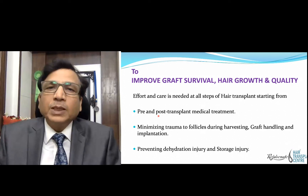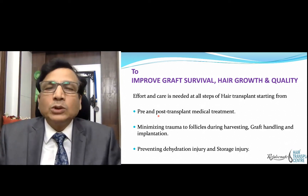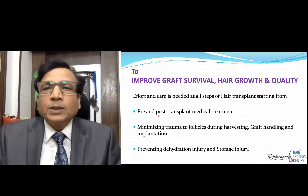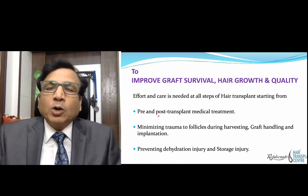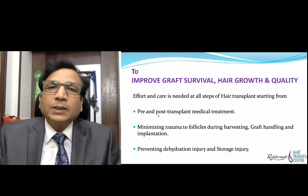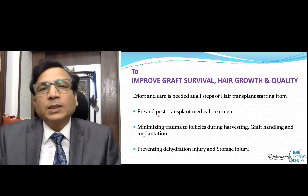Post-operative treatment will bring hair transplant growth earlier. Effluvium will be less. The few hairs — the so-called miniaturized hairs because of androgenetic alopecia — with medical treatment they become better, thereby adding to your transplanted hair volume.